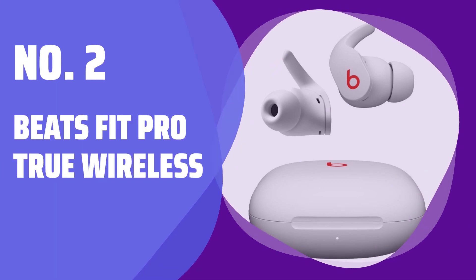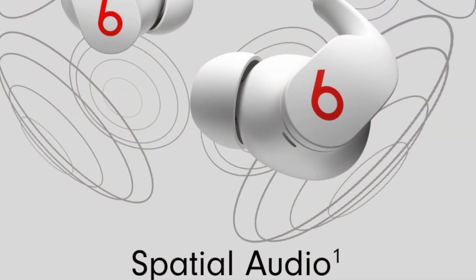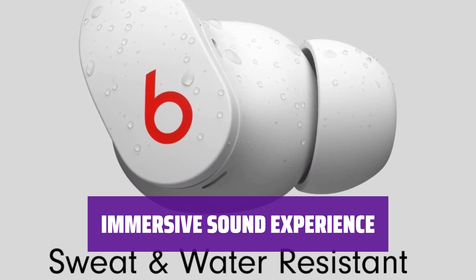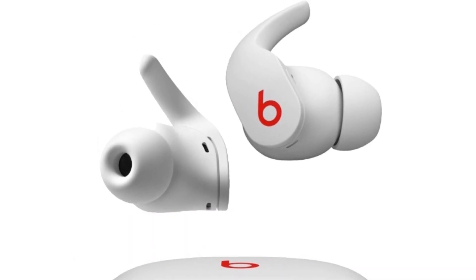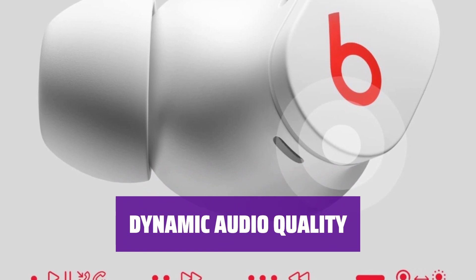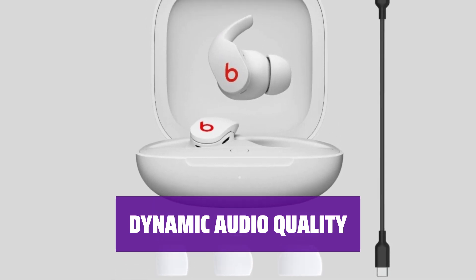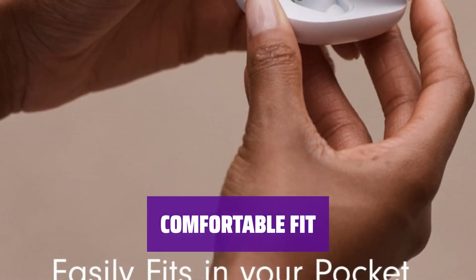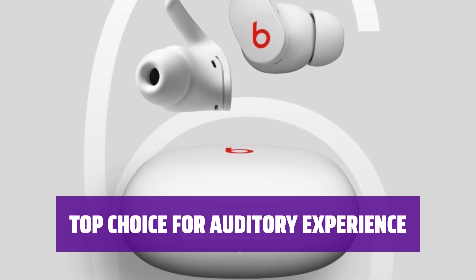Number 2: Beats Fit Pro True Wireless. These earbuds are the perfect companion for both workouts and everyday use. With an H1 chip, seamless pairing with Apple devices is a breeze. Enjoy Apple's spatial audio feature for a truly immersive sound experience. The ANC system ensures superior noise reduction for a more focused listening session. Experience a V-shaped sound profile that delivers powerful bass and clear vocals. While lacking customization features, the overall sound balance suits various music genres. These earbuds offer a comfortable fit for extended wear; however, the bulkier design may not be suitable for those with smaller ears.